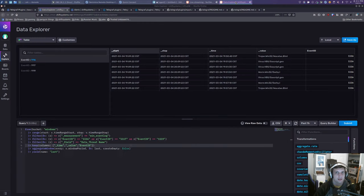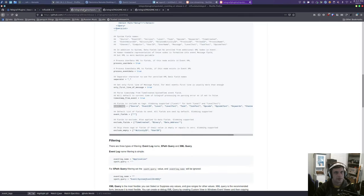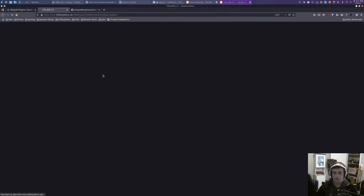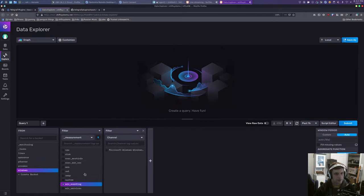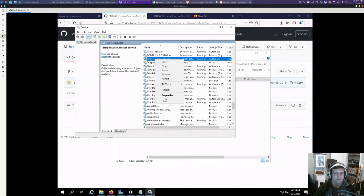Now when we go to the data — let's do a hard refresh. Let's close down some tabs. Let's go to Windows, go to event log. We're not seeing the threat_name here, which is bad. Let's see if there's anything in the logs — I might have forgotten to restart Telegraph too, so let's restart it.